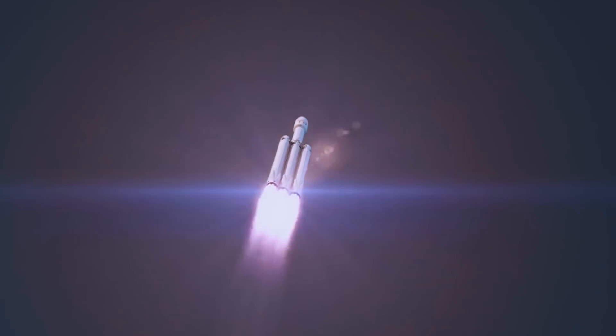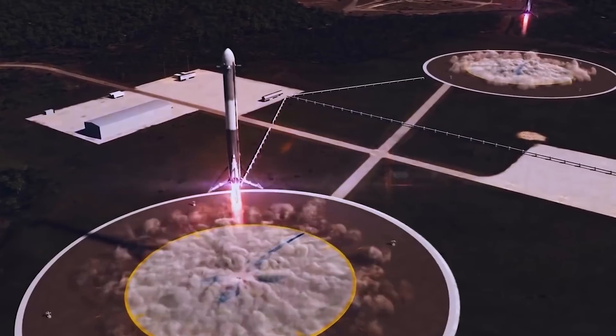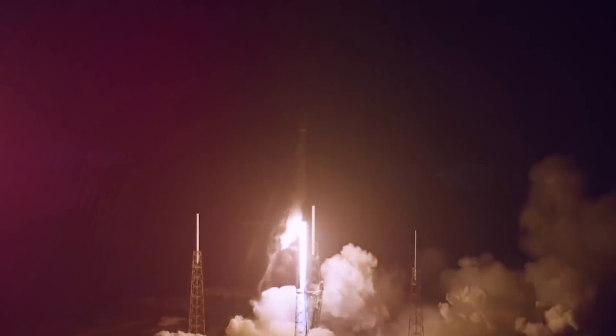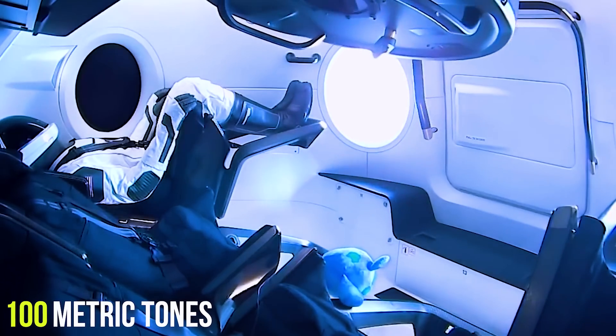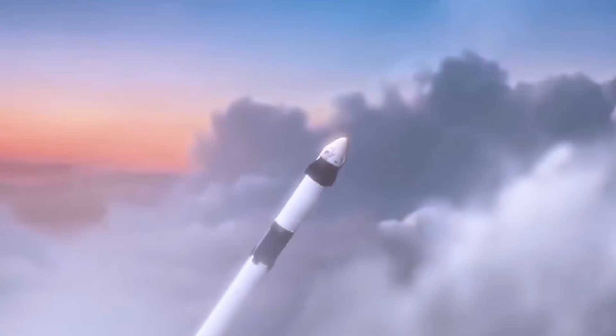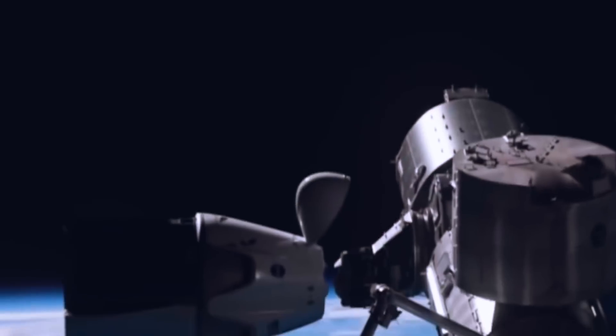It could also be used to get from one place on Earth to another. The goal of the Starship launch system is to make a launch and landing vehicle that can be used over and over again. Starships can send more than 100 metric tons, which is 220,000 pounds, to low Earth orbit. After being refueled by tanker starships, higher Earth orbits and other orbits can be reached.